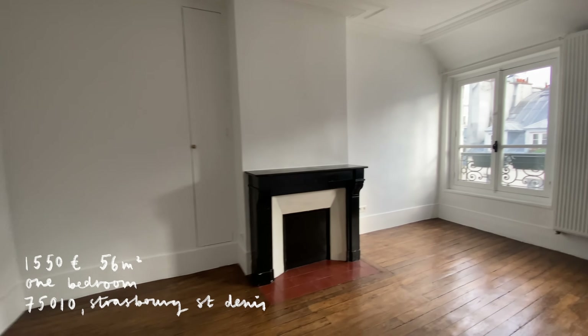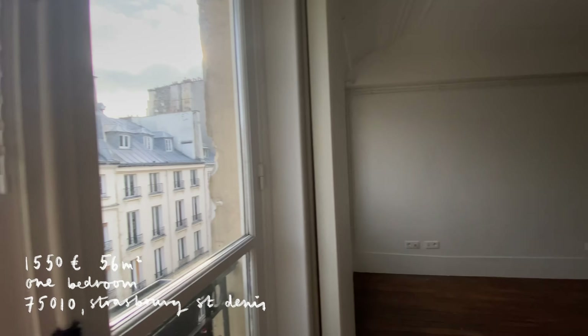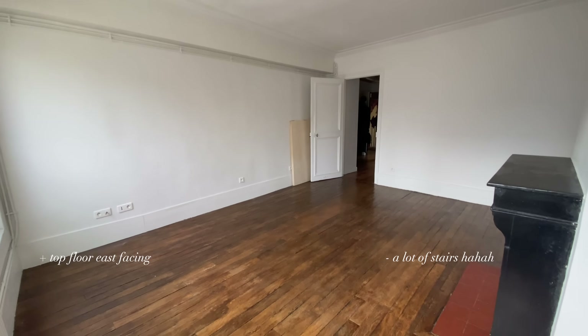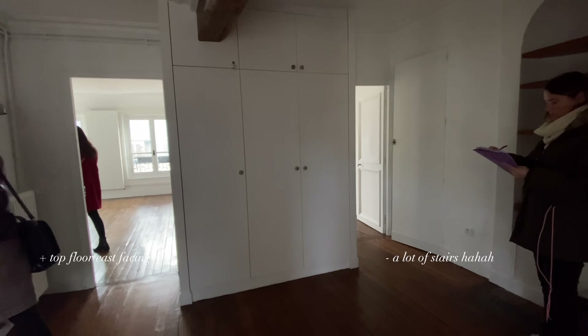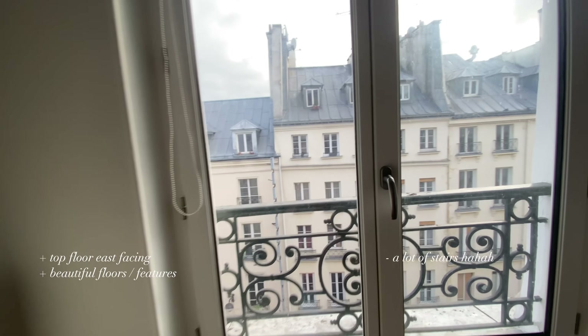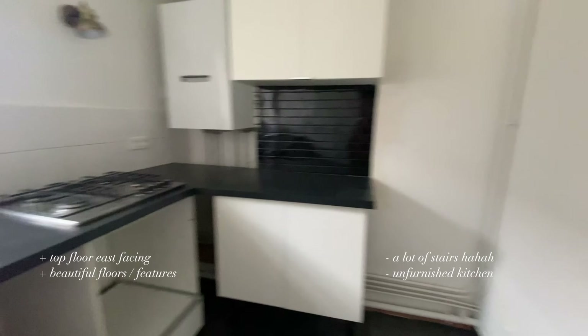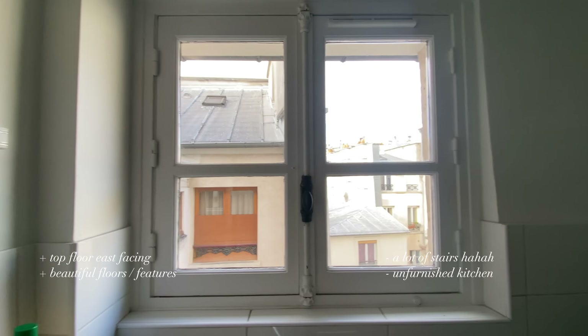Another one I really loved I found on SeLoger — a one-bedroom in the 10th, 56 square meters, 1,550 euros, top floor with lots of stairs and no elevator. I wasn't expecting it to be so good, but it was beautiful — so many little inbuilt niches, parquet floors, great light. But it was fully unfurnished with no oven, fridge, or washing machine — I'd have to buy everything. It was also my first group viewing, which was intimidating since everyone else was French and mostly couples with stable jobs. The icing on the cake: she said she didn't accept Garantme and only accepted people with French guarantors.